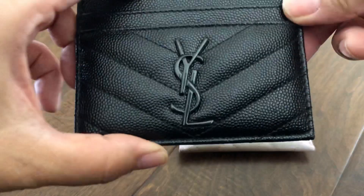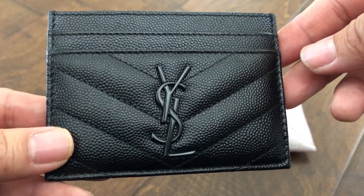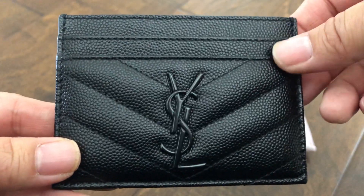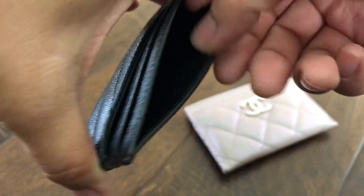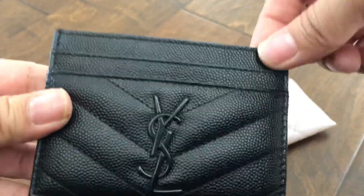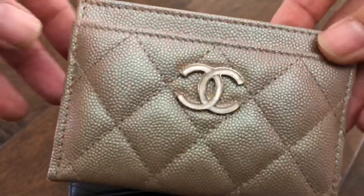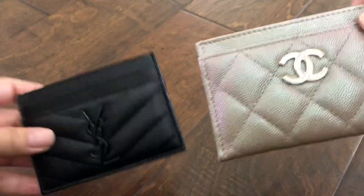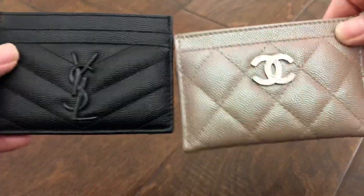Let's start with the YSL. As you can see, it is green calfskin with the so-black hardware, which I absolutely love the look of. It has two slip pockets in the front, two in the back, and then the middle compartment. The Chanel has one pocket in the front, two in the back, and the middle compartment as well — so it's pretty much the same except the YSL has one more slip pocket in the front.